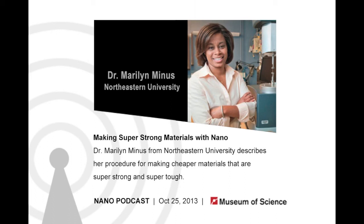Thank you, Dr. Minas, for sharing your research with us today. Thank you for having me. That's it for this week's show, but be sure to come back next time for more of the latest in science and technology. This podcast is a production of Current Science and Technology at the Museum of Science in Boston, part of the Boston community for over 175 years. For more information, visit our website at www.mos.org/podcasts, or email us at podcast@mos.org. Thanks for listening.